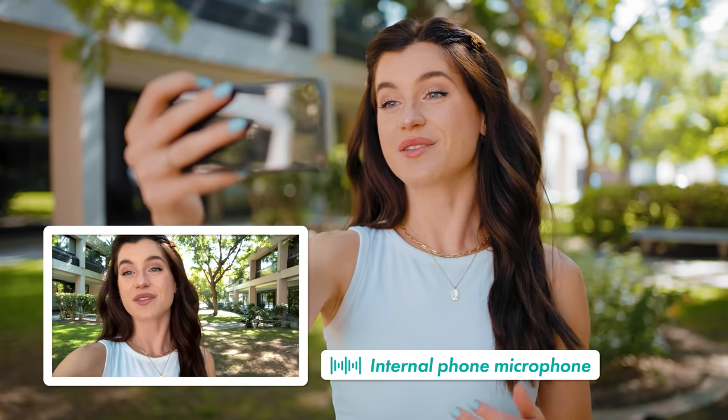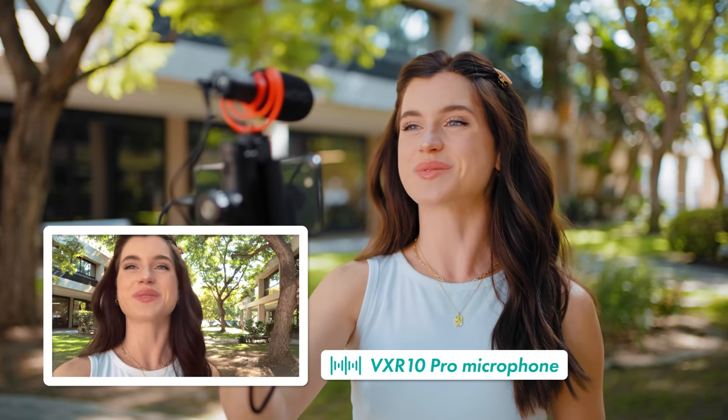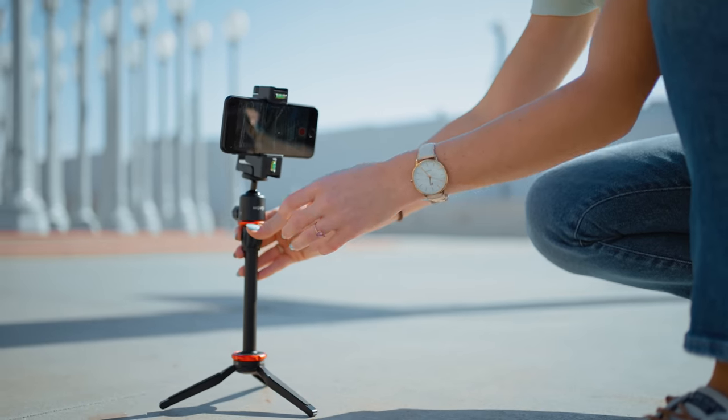So this is how the audio sounds using the internal microphone. And here's how the audio sounds with the VXR10 Pro.